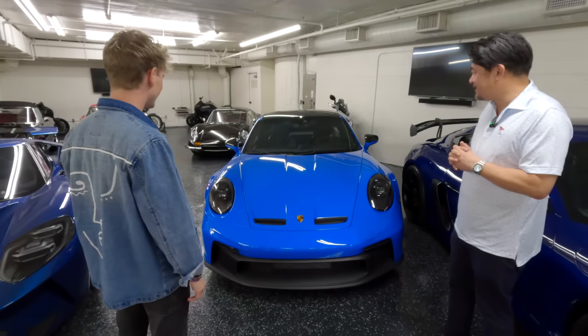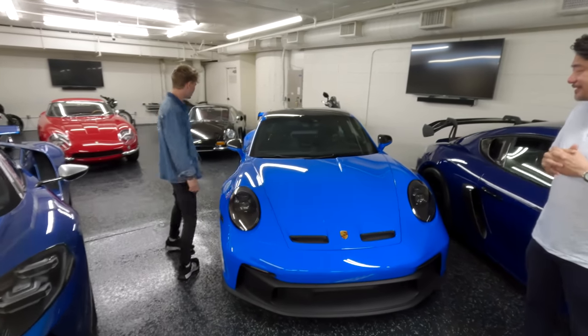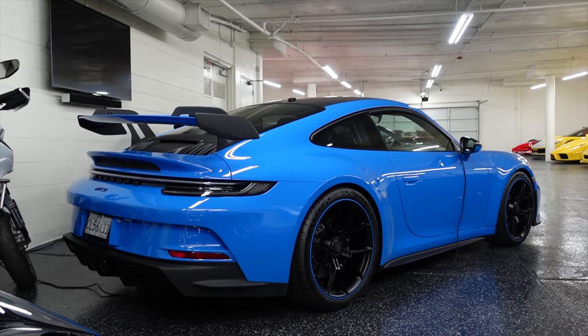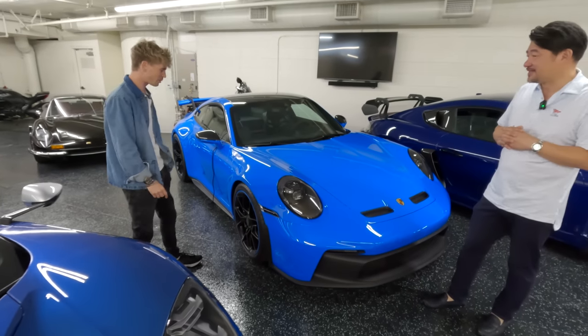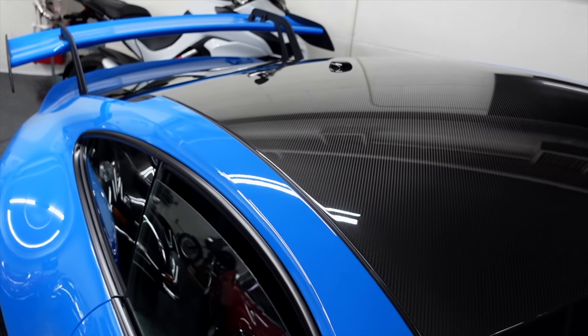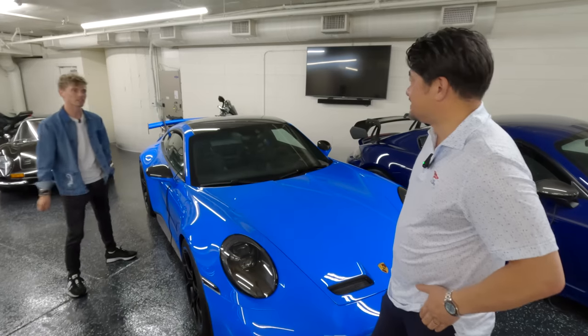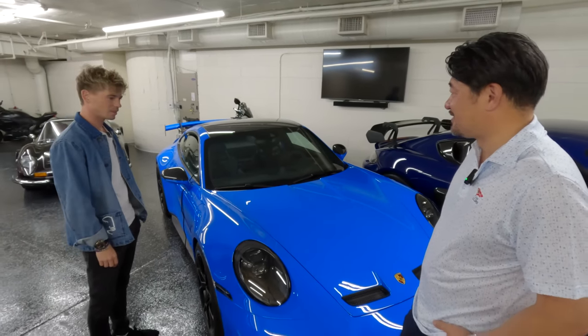Here we have the GT3, right? In shark blue. Nine-elevens are so fun — with PDK on this one. Nice little details on the rims as well. And the carbon roof — that must be an option? Yes. So this is quite a fun car as well.